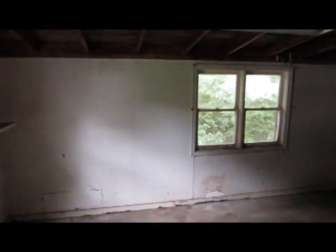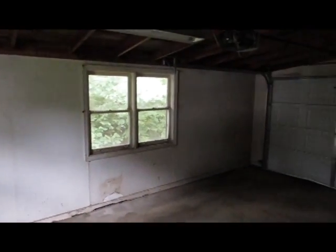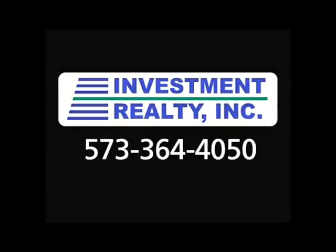We'll see you next time. Thanks for stopping by and we hope to hear from you soon. For any information about this home, please contact us at 573-364-4050.